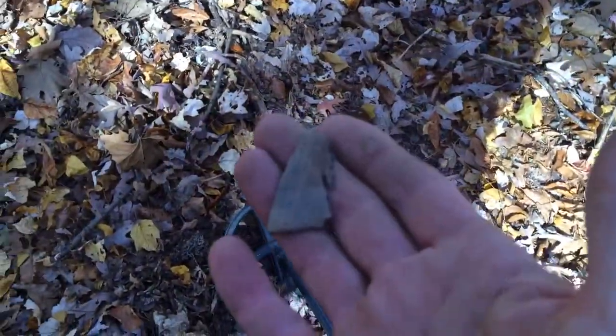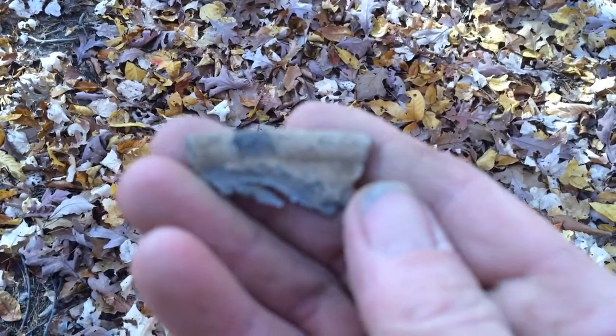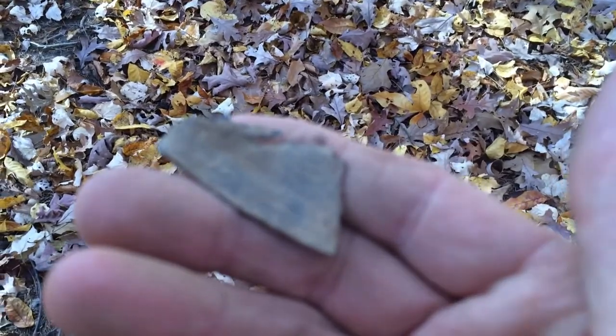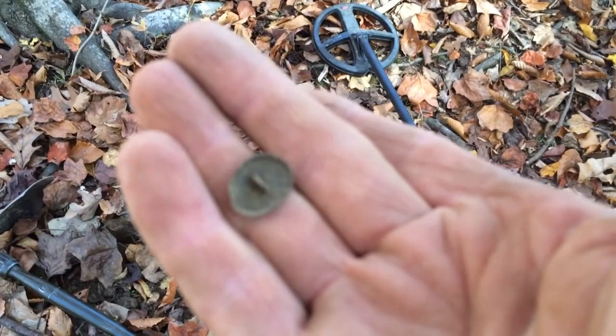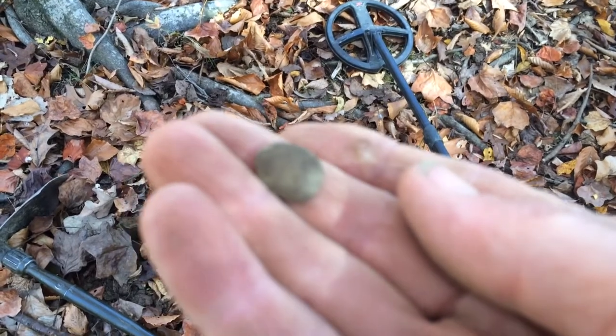I just got a signal in somebody's hole and I dug up this piece of pewter. It's got like a little rim around it. I'm not sure what it is — it's broken. Gave a pretty strong signal. Then I got a nice little low signal and dug up what looks like a cufflink. It was only about maybe two inches deep, right between a whole bunch of iron.